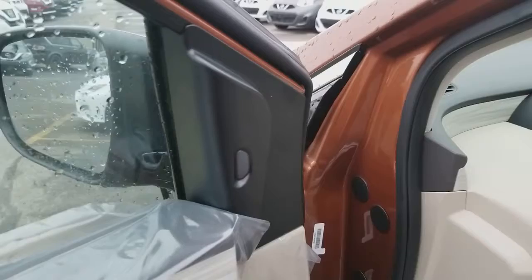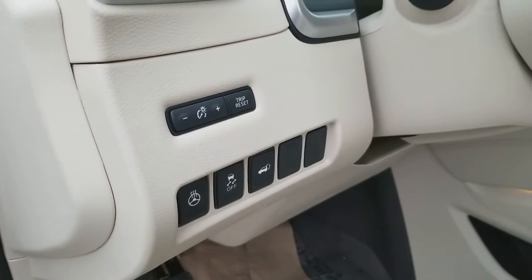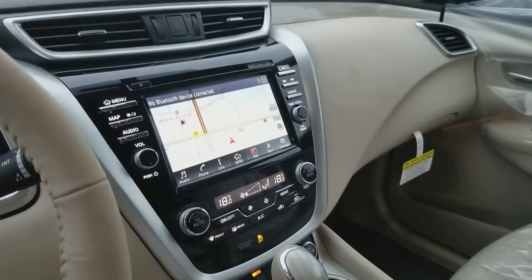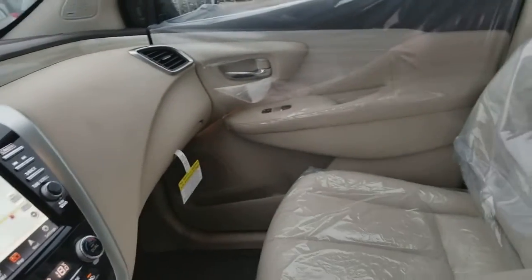It comes with memory seats, lane departure warning, heated steering wheel, and most controls on the steering wheel. It also has 360 cameras, navigation, push start button, dual temperature control, and a garage door opener on the mirror.